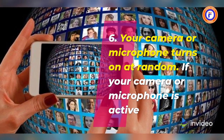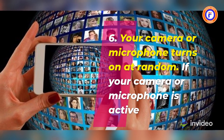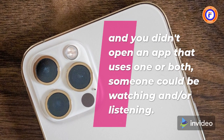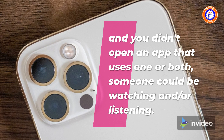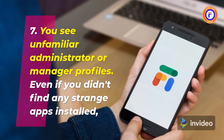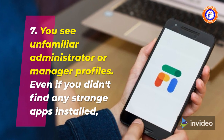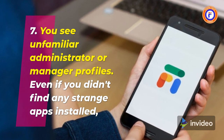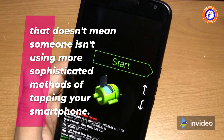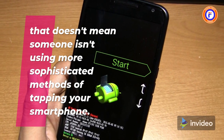6. Your camera or microphone turns on at random. If your camera or microphone is active and you didn't open an app that uses one or both, someone could be watching and/or listening. 7. You see unfamiliar administrator or manager profiles. Even if you didn't find any strange apps installed, that doesn't mean someone isn't using more sophisticated methods of tapping your smartphone.